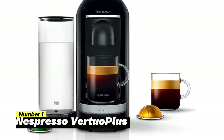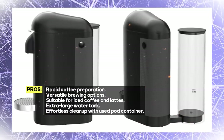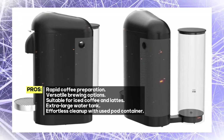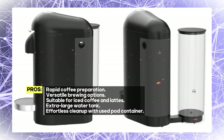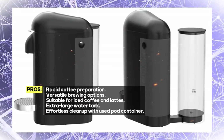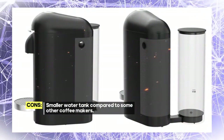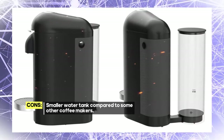With just the touch of a button, you can enjoy the perfect cup of coffee or espresso in the comfort of your home. This innovative machine boasts impressive features such as a rapid 25-second heat-up time and an energy-saving automatic shut-off, ensuring that you get your coffee quickly and efficiently.